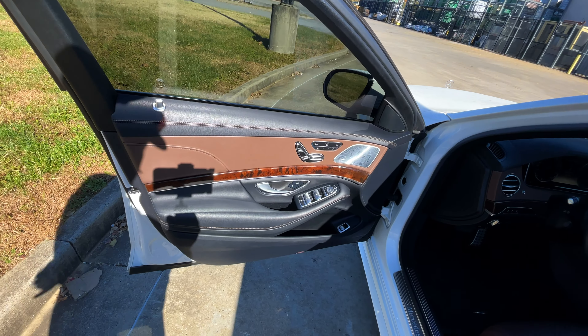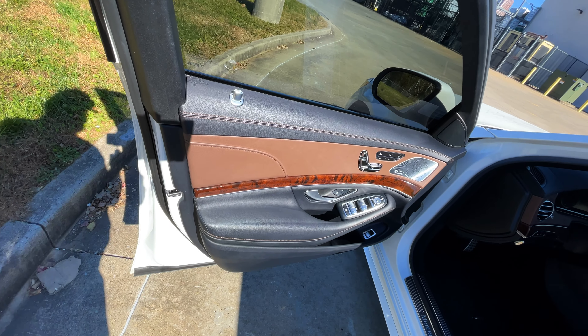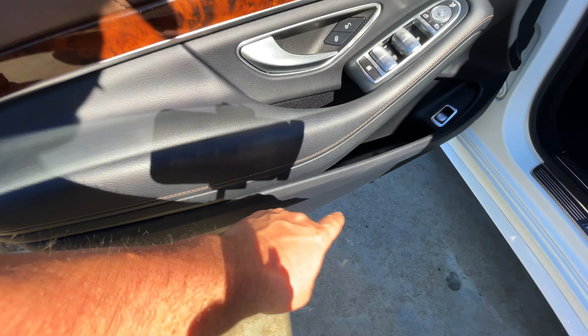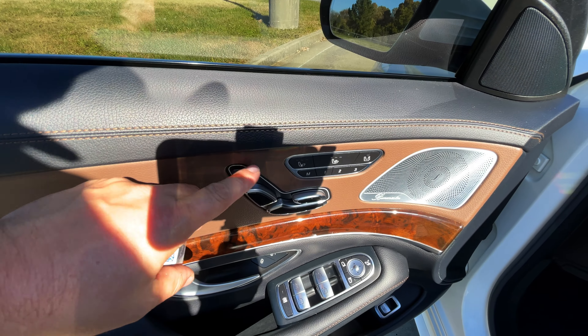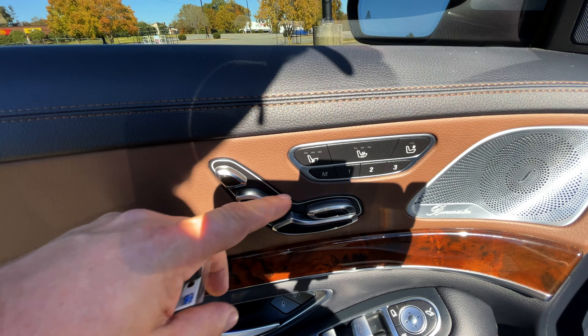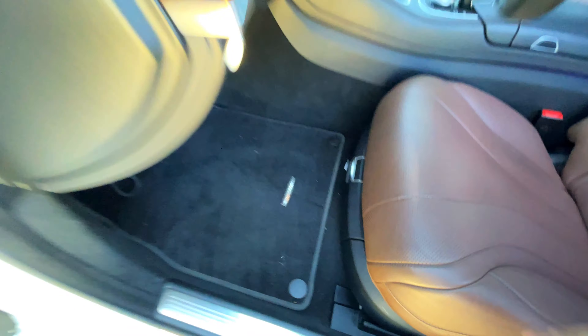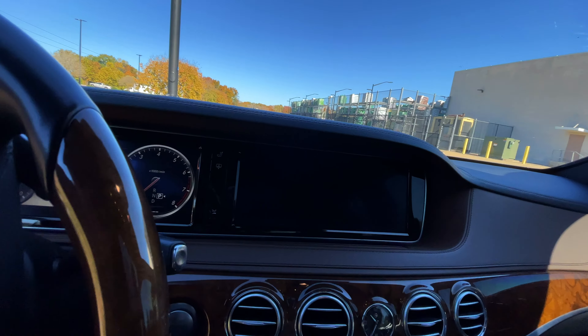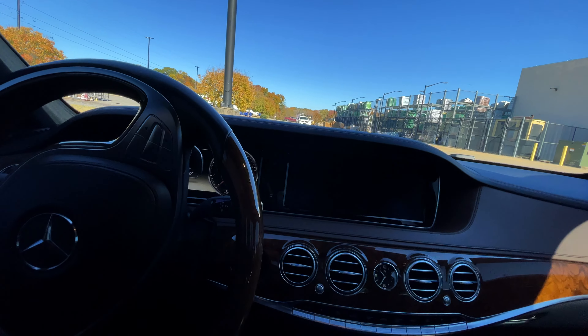We don't always throw prices around — we're just here to check these cars out and share them with you. If you have interest, Direct Autos of Tennessee is where we are. There's a huge storage shelf in the door card with plenty of room for your sodas. The majority of the seat functions are on the door, as Mercedes does. There's also a nice little hidden shelf for extra storage.